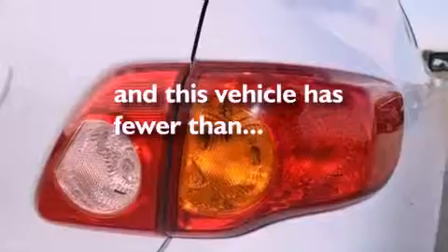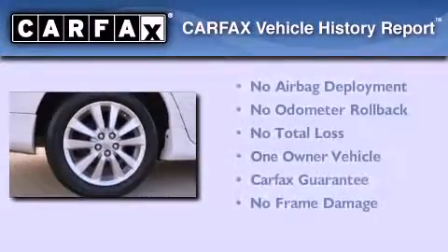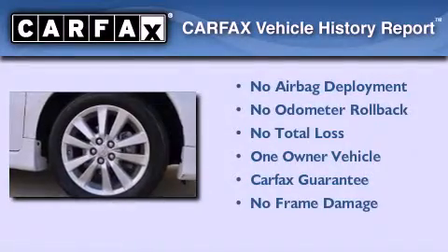Additional features include multi-reflector halogen headlights and keyless entry. This vehicle has fewer than 34,000 miles on the odometer.